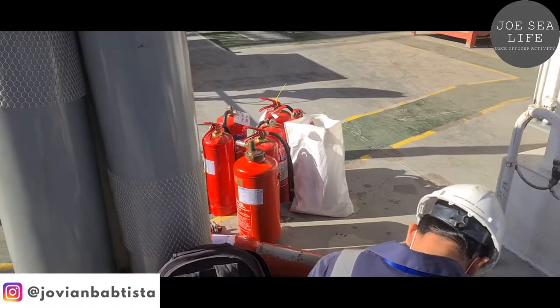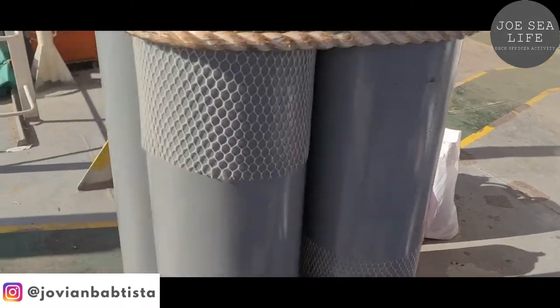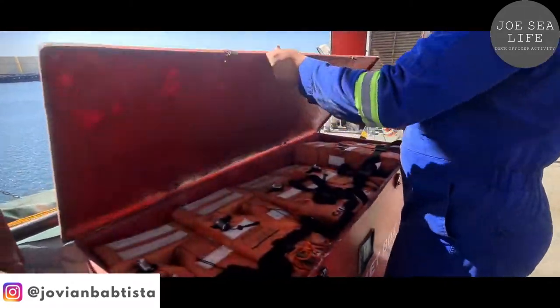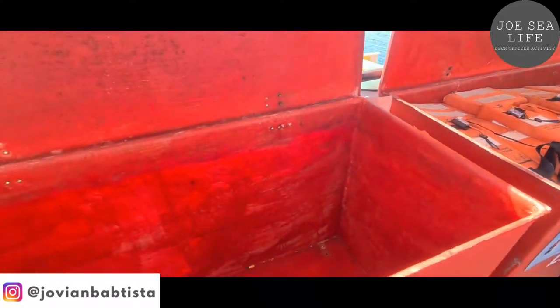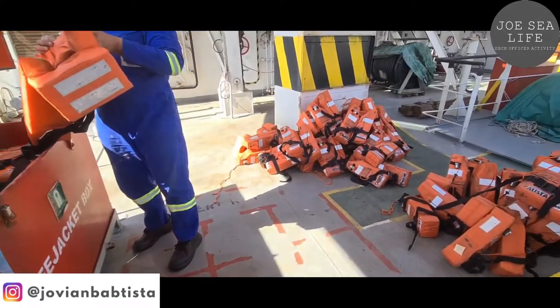They will also check the portable fire extinguisher for annual service. And we must check the life jackets — specifically the lighting on the life jackets for expired date.